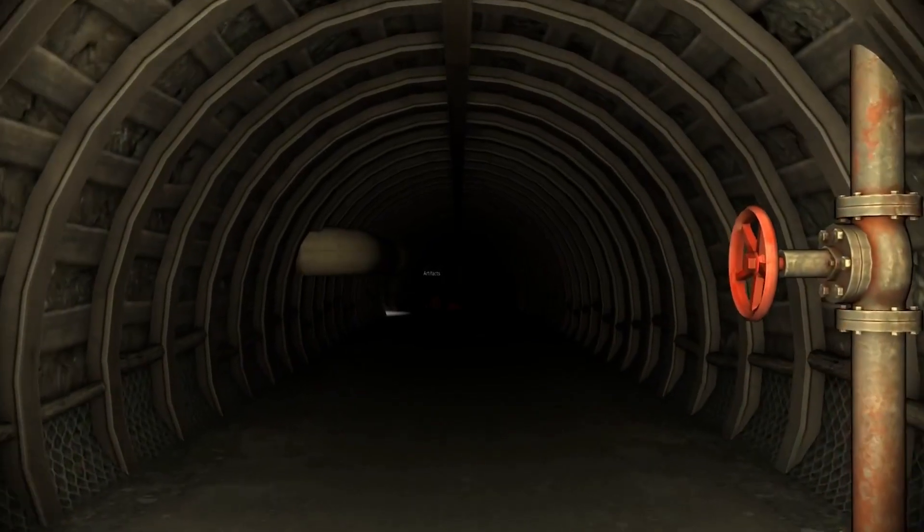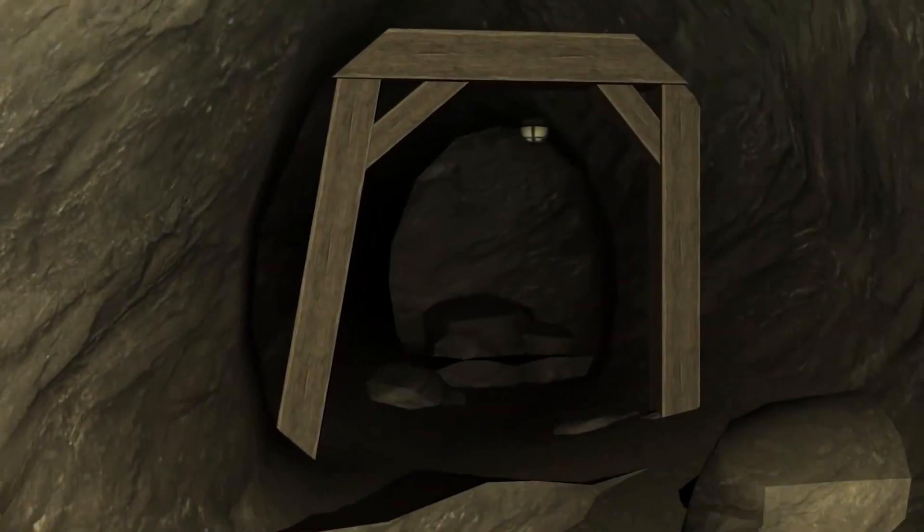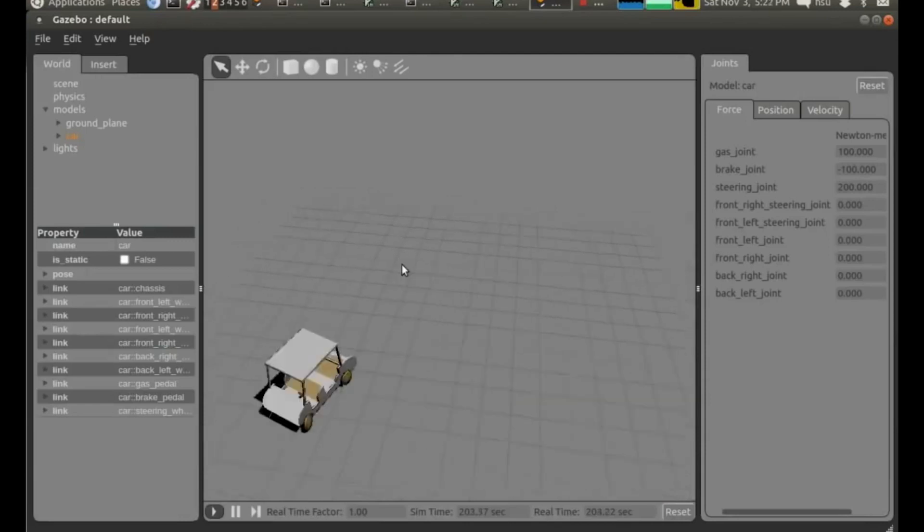We've done demos at shows where kids try it out and they say, that was really cool, but you really need to work on your graphics. And then we say, but we got the physics right. It's this really careful system that simulates this very complex environment and then also has all of this autonomous code running in it. But that's not what they see.